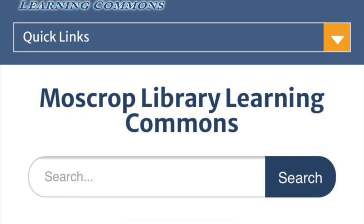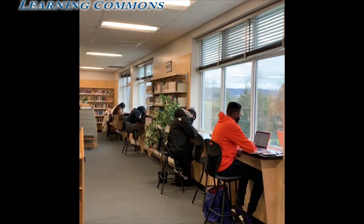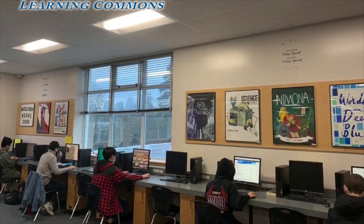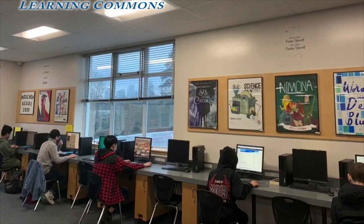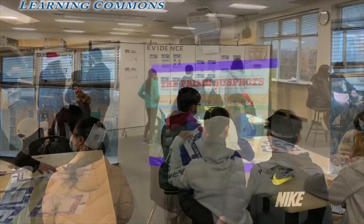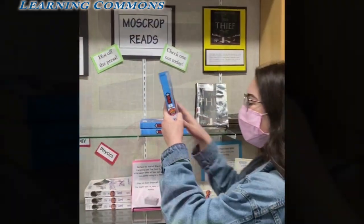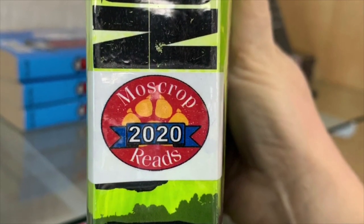Students can also access online library resources 24-7. The Learning Commons also has study spaces, computers, iPads, printers, a green screen, and various makerspace supplies for all students to use. Lastly, the Learning Commons hosts events throughout the year, like the Human Library, Moscrop Reads, and Slam Poetry readings, to name a few. We look forward to seeing you!